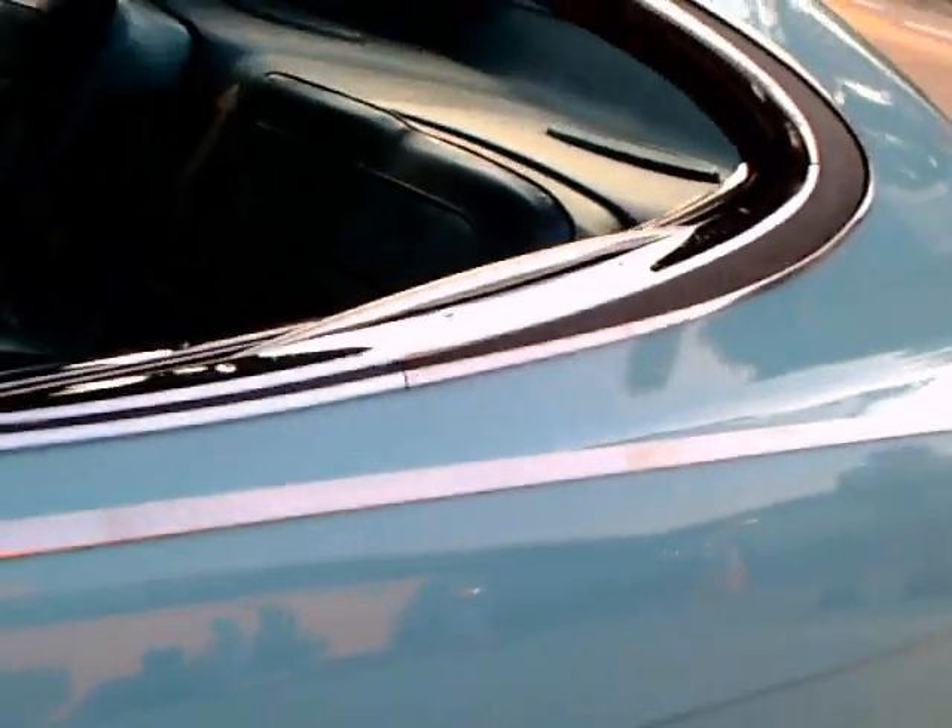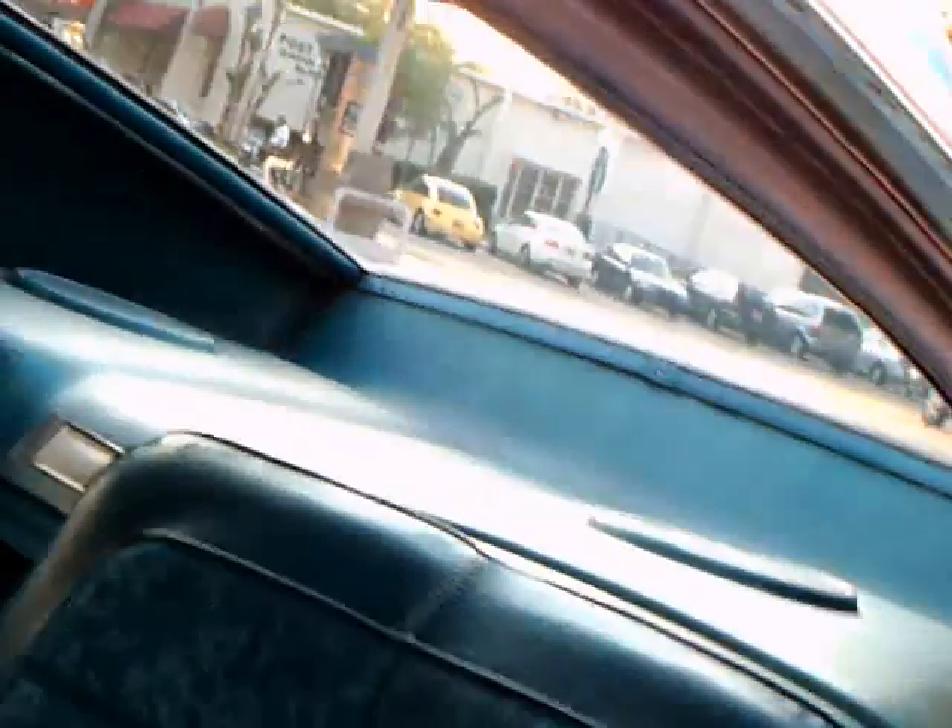It really started with a Rambler Classic — you can see that in the front — but in the back here they certainly changed it around quite a bit.